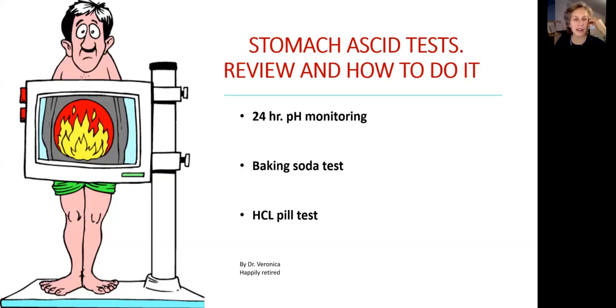Hi friends, it's Dr. Veronica, naturopathic physician, happily retired. Today we are going to talk about tests that are available to us to check the level of hydrochloric acid in the stomach — is it low or is it normal?